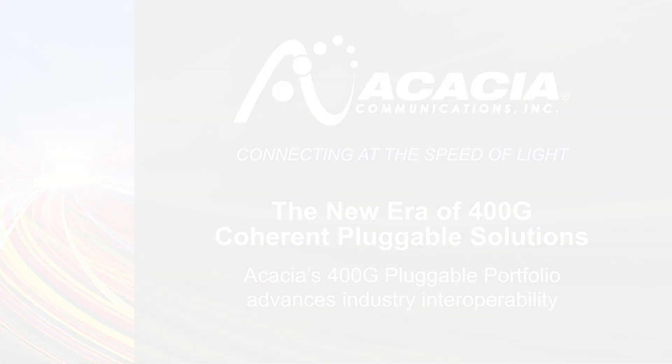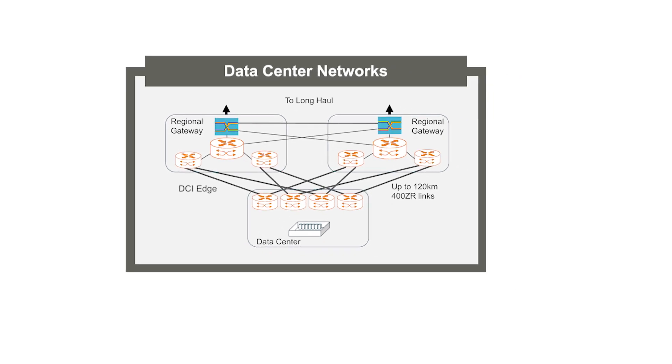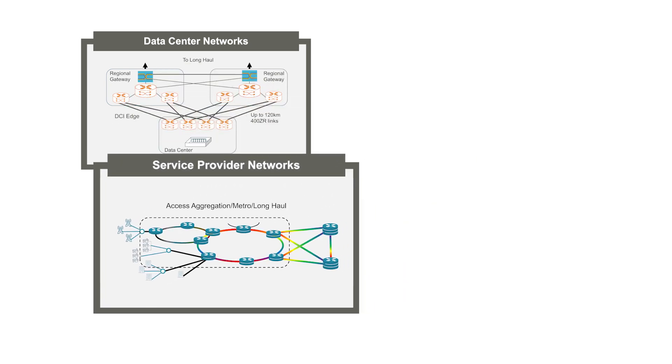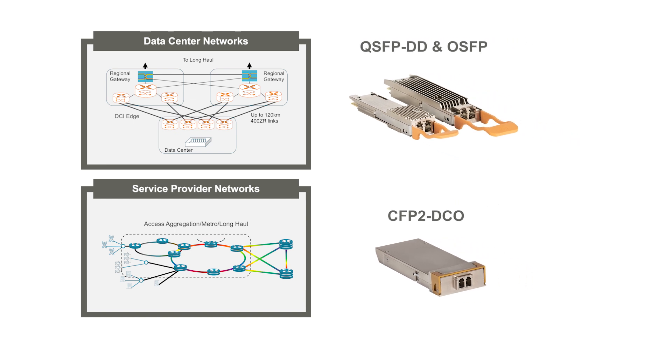Rising bandwidth demands at the edges of data center and service provider networks are driving the need for 400 gigabit per second coherent optical solutions. To meet this need, Acacia has introduced a family of 400 gig optical transceiver modules in QSFP-DD, OSFP, and CFP2 pluggable form factors for data center interconnects and service provider networks.